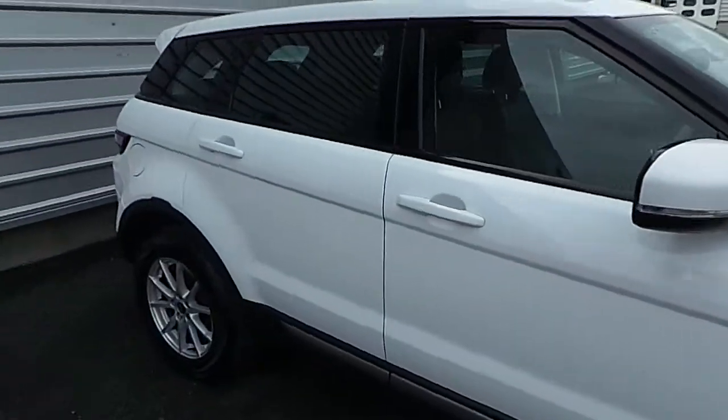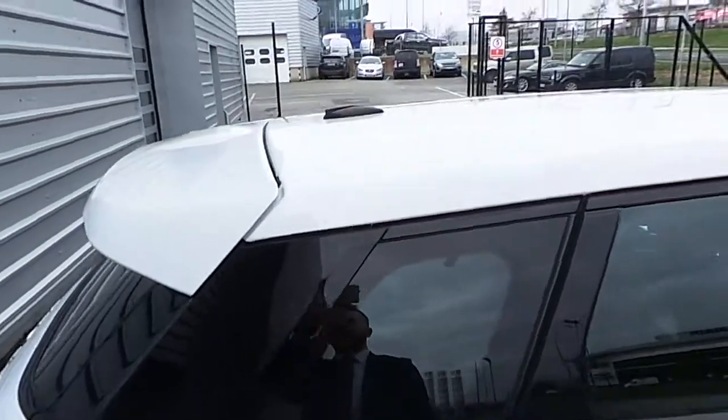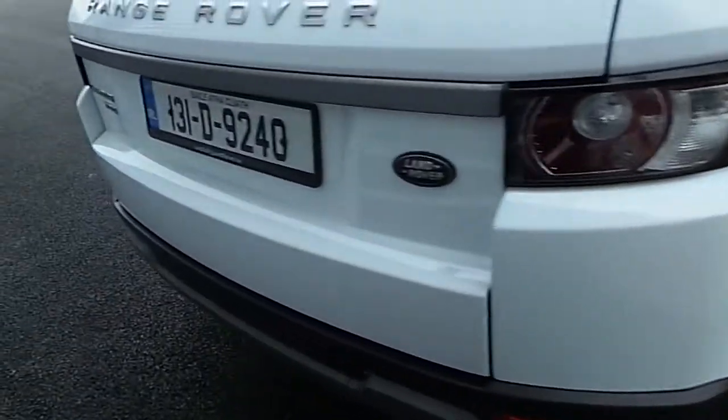It's finished with body-colored door handles and mirrors, a roof spoiler, and a shark fin antenna for aerial purposes. It's got LED taillights and rear parking sensors.